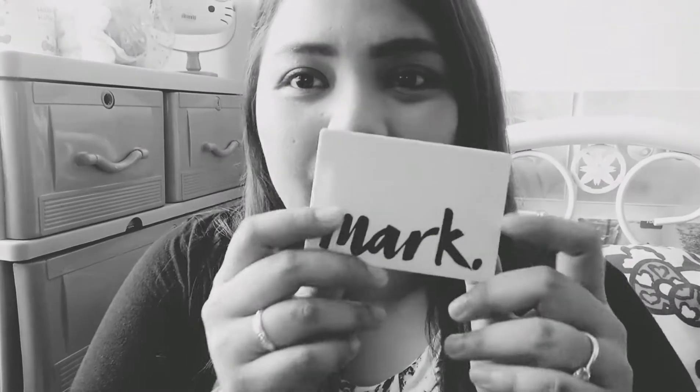Hi guys, this is Kay. Welcome back to my channel. So today, I filmed a review sa bagong eyeshadow palette ng Avon. It's the Marc Eyeshadow. Ito siya. And it retails for, I think, $399 doon sa mga Avon ladies na pwede mong pag-orderan. If you want to know how I was able to achieve this look, please keep on watching.